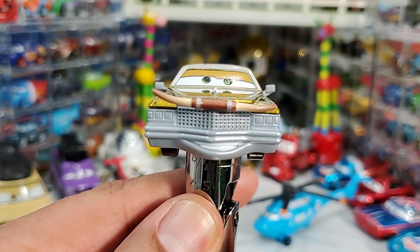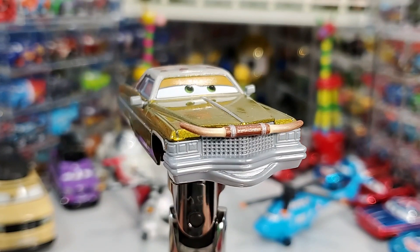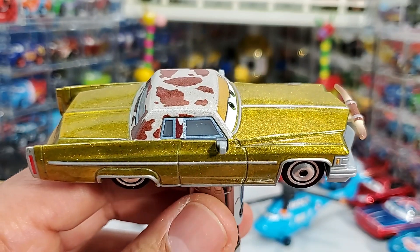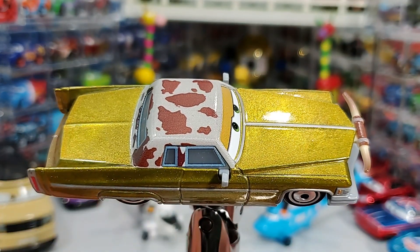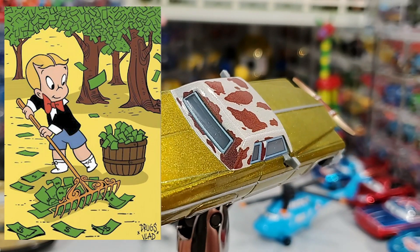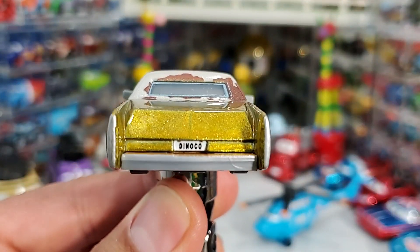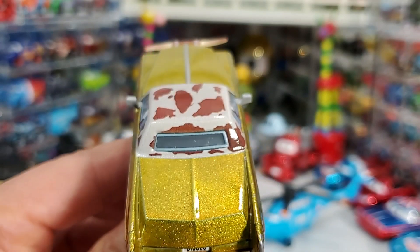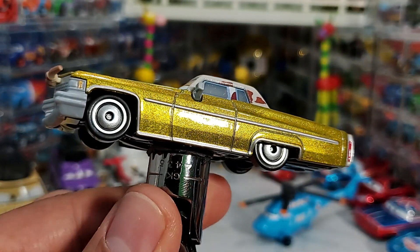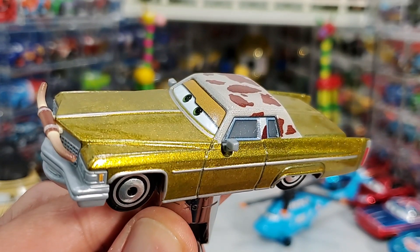Let's see the millionaire in the Cars world. Talk about millionaires — did you ever see that cartoon called Richie Rich? I asked a few people and they look at me funny, like they don't know what I'm talking about. Well, Richie Rich was a cartoon about this kid that was super rich — that's why his name was Richie Rich. He had all the money. So is Tex — he's got all the Texan oil, baby. Look at that paint job — that is what I see in the nail salon.